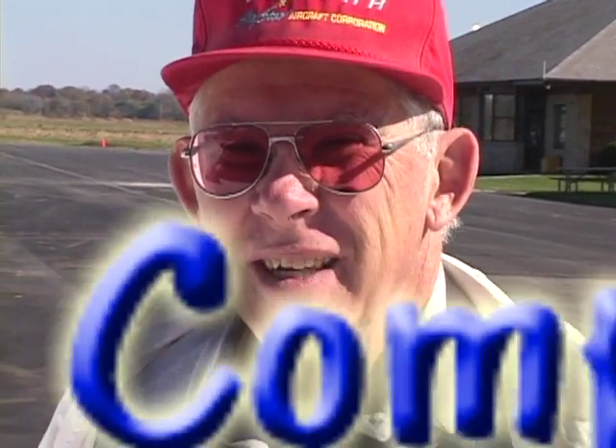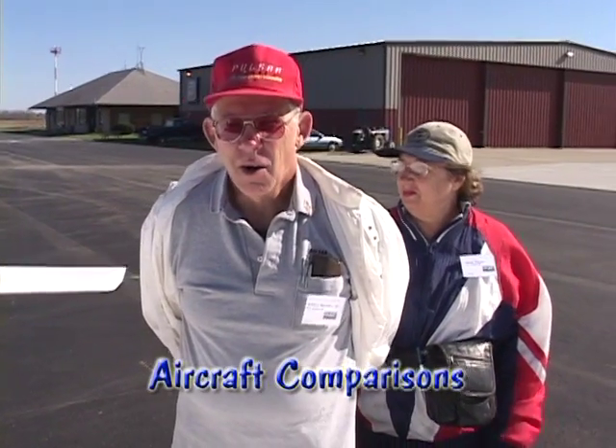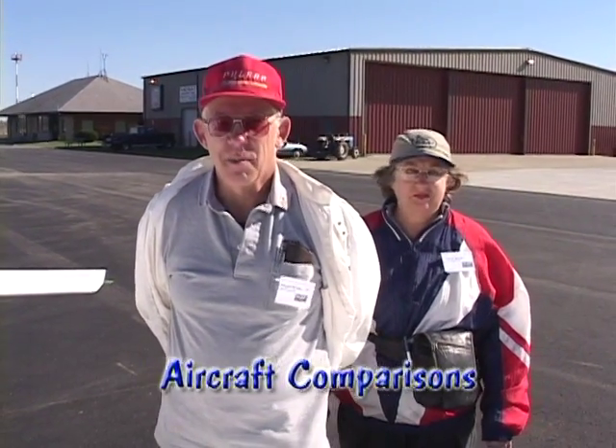First plane you built? First plane I built. We've owned six production airplanes, but this is the first one we built. How would you compare this to your other aircraft? Oh, the performance has dramatically improved. And the pride of ownership is, you know, order of magnitude greater.